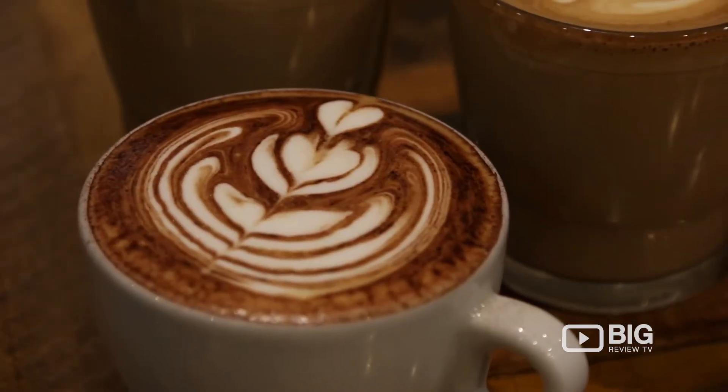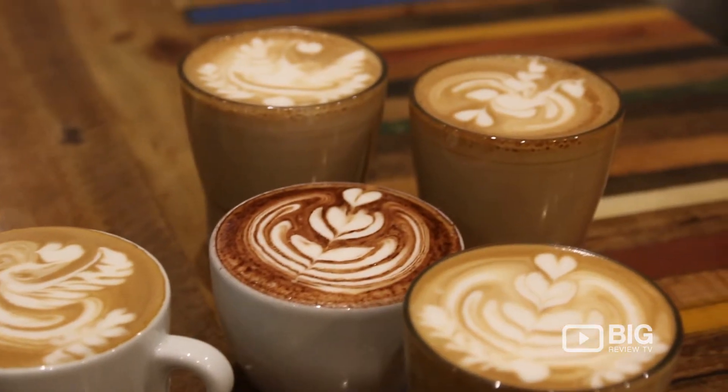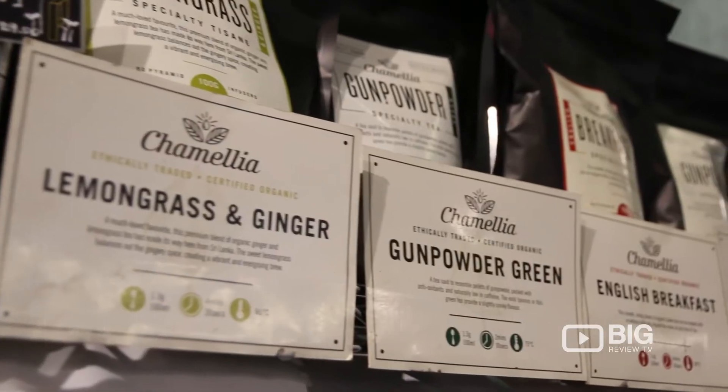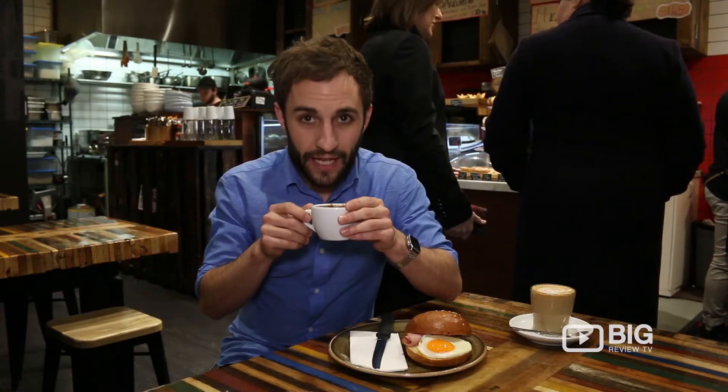Now, of course, the highlight here is their coffee. All the coffee is made by SensoryLab. They've got some delicious single origins and blends and a wide range of teas. I've gone with the Norino, which is apple, warm spice and dark chocolate. Smells absolutely beautiful. Let's give it a try.